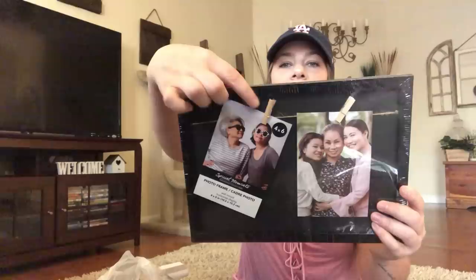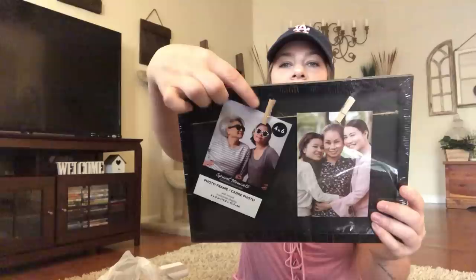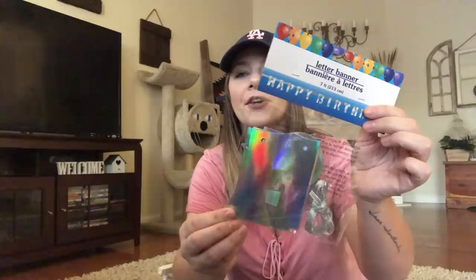I picked up this pretty rustic frame — you put photos in and hang them by little clips with a twine on the back to hang it. I thought this was so cute. And they had a holographic happy birthday banner. So cute — I know we'll use that.